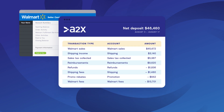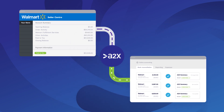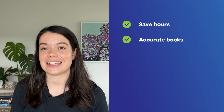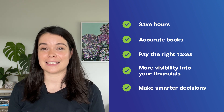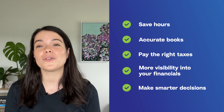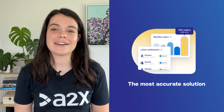The A2X summary will match perfectly to the Walmart settlement and your QuickBooks or Xero, meaning you can confidently reconcile in just one click. With A2X you'll save hours a month accurately accounting for every transaction on your Walmart marketplace. You'll get the data you need to pay the right amount in taxes, and you'll also get the most out of your tax deductions.